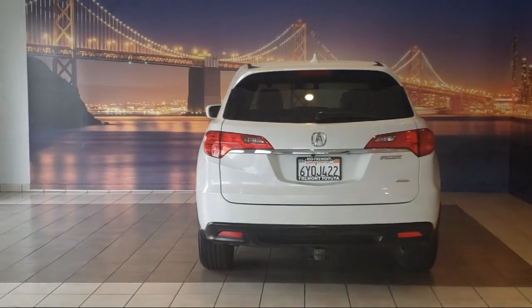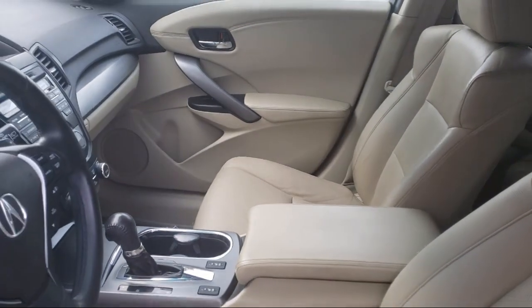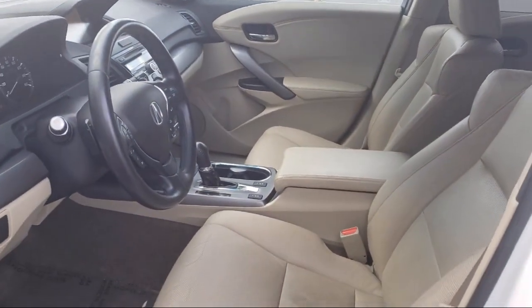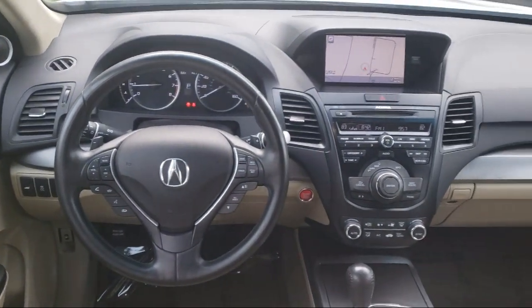As one of the top California Toyota dealers, we have a huge selection of new and used vehicles to choose from. Fremont Toyota customers enjoy special vehicle offers every day. We offer top-level service and parts, and outstanding financing options, making Fremont Toyota a great place to buy your next vehicle.